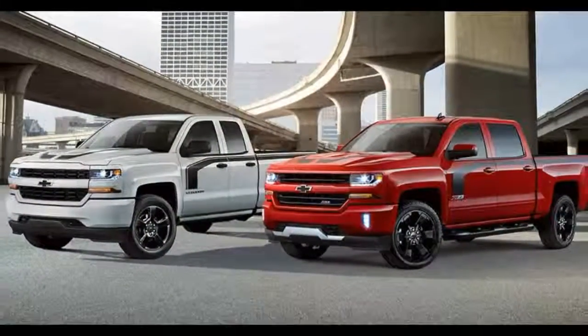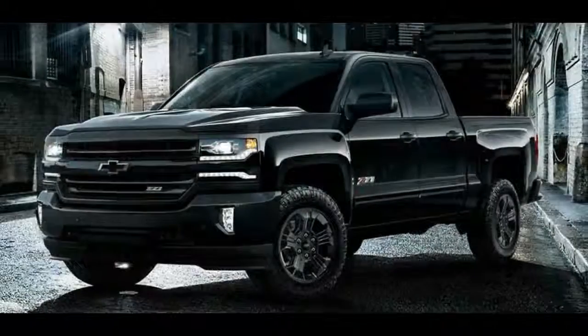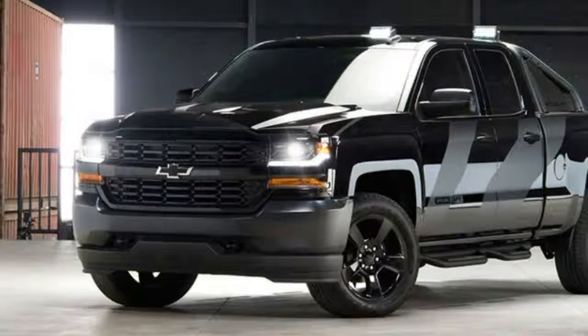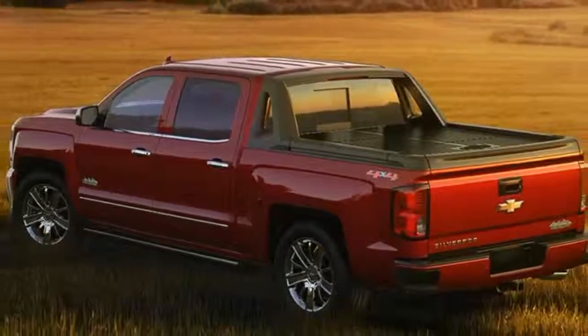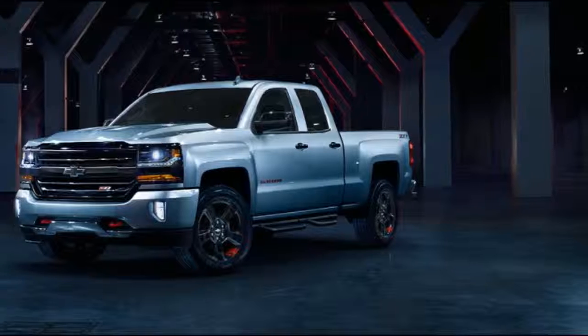For 100 years, Chevy trucks have been part of the Canadian dream — the partner you can count on in the field, the factories, and the work sites all across this great country. Together we've spent a century building a nation and an unbreakable bond with our owners. And together, we're ready to take on the next 100 years.